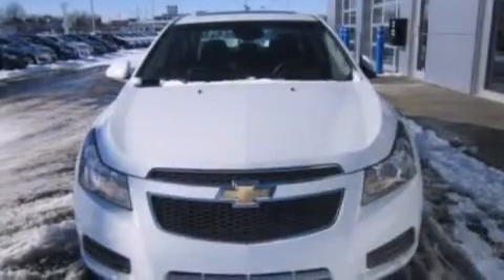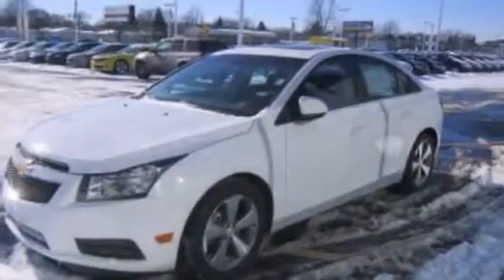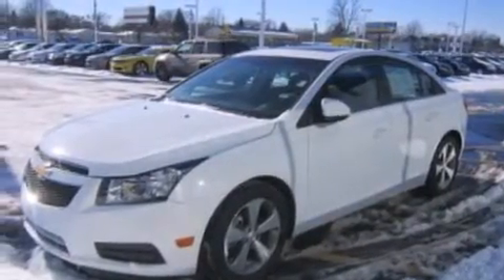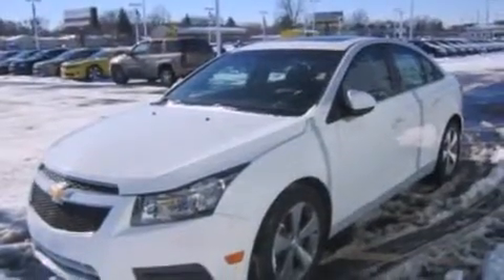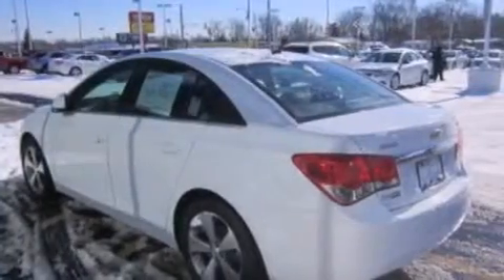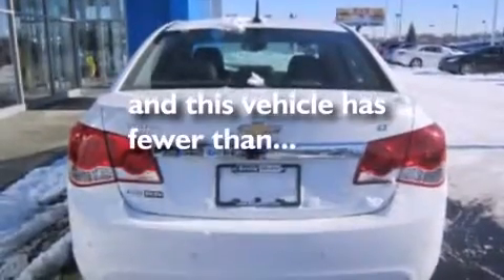Features include an intercooled turbocharger, alloy wheels, traction control and stability control systems, a six-speaker audio system, 12-volt power outlets, front side impact airbags, air conditioning, a split folding rear seat, full power accessories, and this vehicle has less than 34,000 miles.